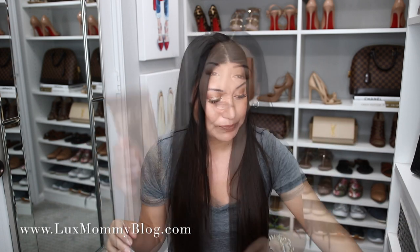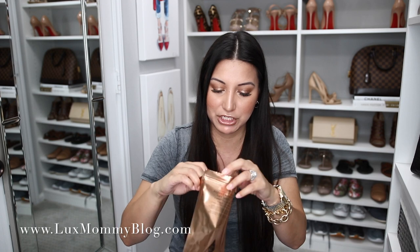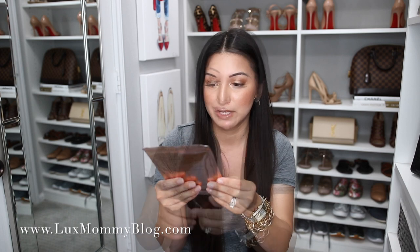I also got the Charlotte Tilbury Instant Magic Facial Dry Sheet Mask. I've seen so many people use this mask. It looks like there's one sheet mask but it's completely dry — it's a sheet mask infused with all kinds of goodness for your skin. You put it on for like 15 minutes just like a regular sheet mask, but it's dry. I've heard it's really good and you can actually use it about five times.